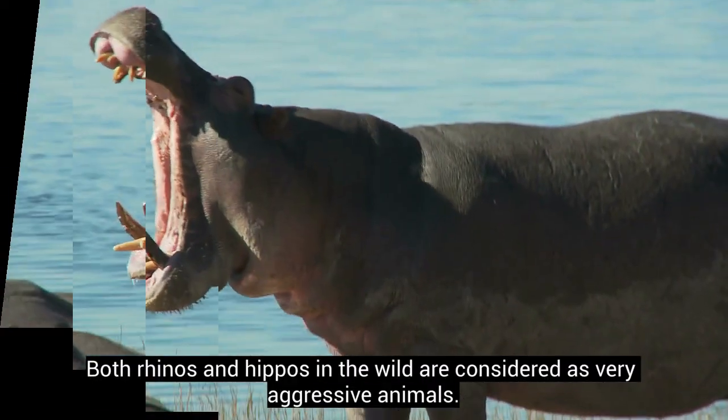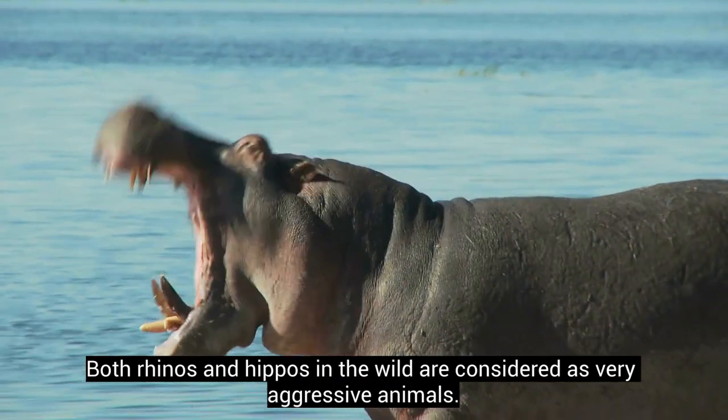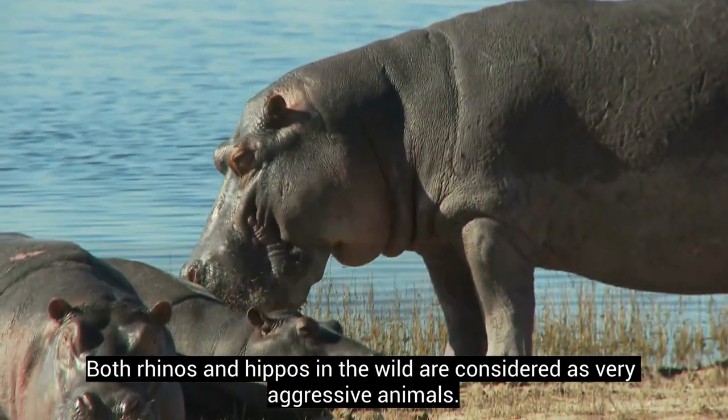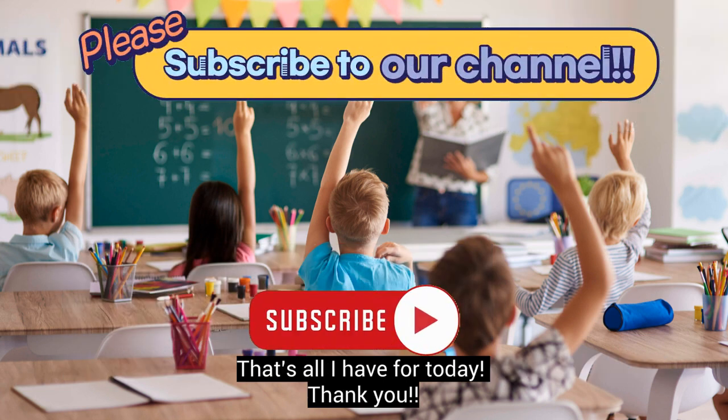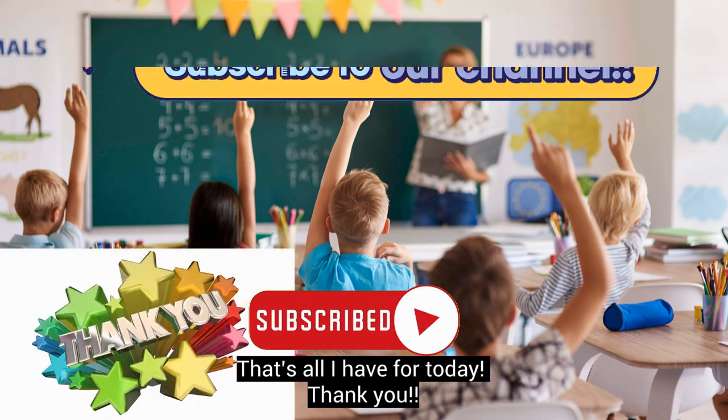Both rhinos and hippos in the wild are considered very aggressive animals. Now you know how to tell the differences between hippos and rhinos. That's all I have for today. Thank you!